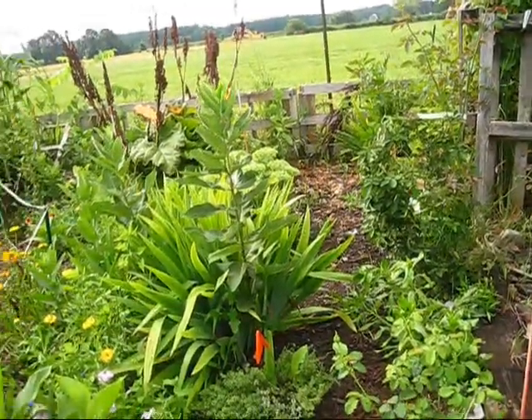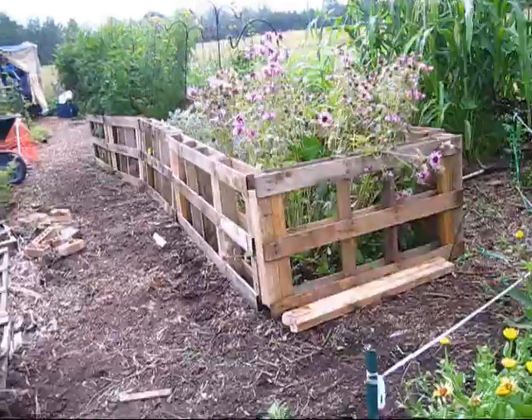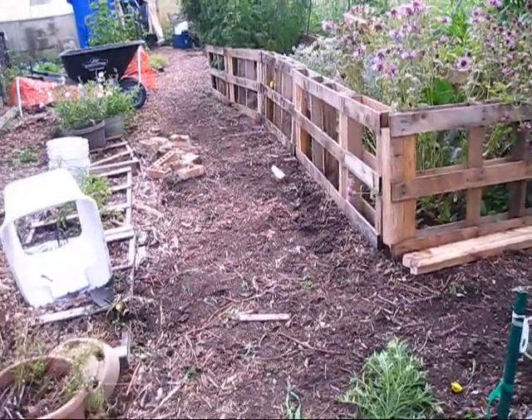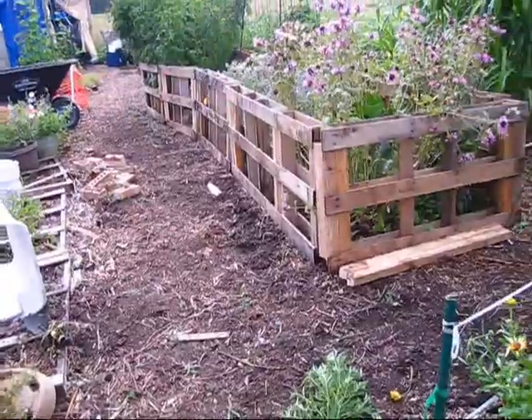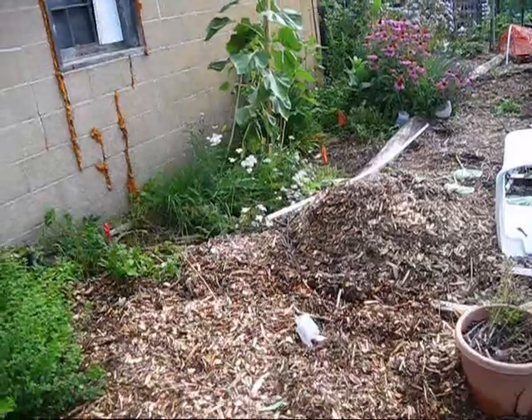We've been weeding a lot today because the mulch has broken down quite a bit — it's almost dirt now — and of course it's very fertile and the weeds love it. So we've been pulling weeds and putting down fresh layers of mulch.